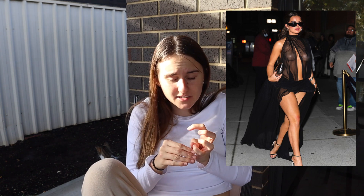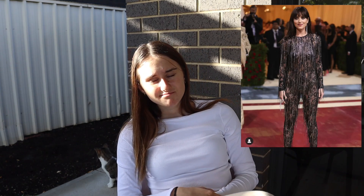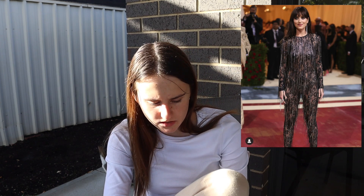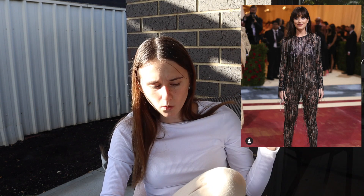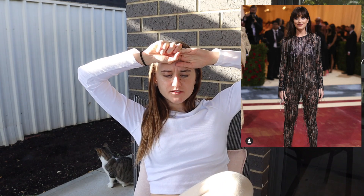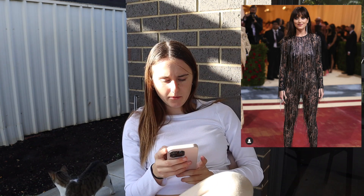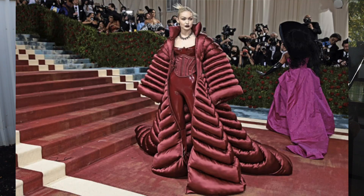Dakota Johnson — I'm not too sure how I feel about that. It reminds me of those weird dangly beads you used to get for your doorway. A black version of the Grinch — that's what I think with the fur. Going to give that one a three.